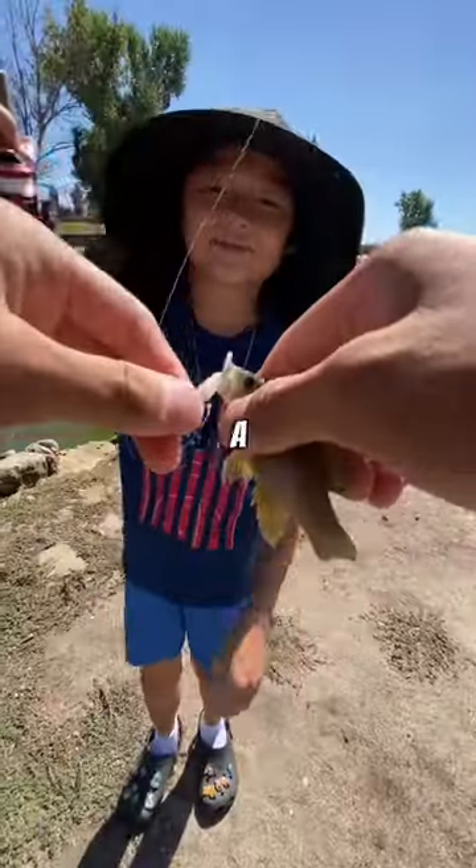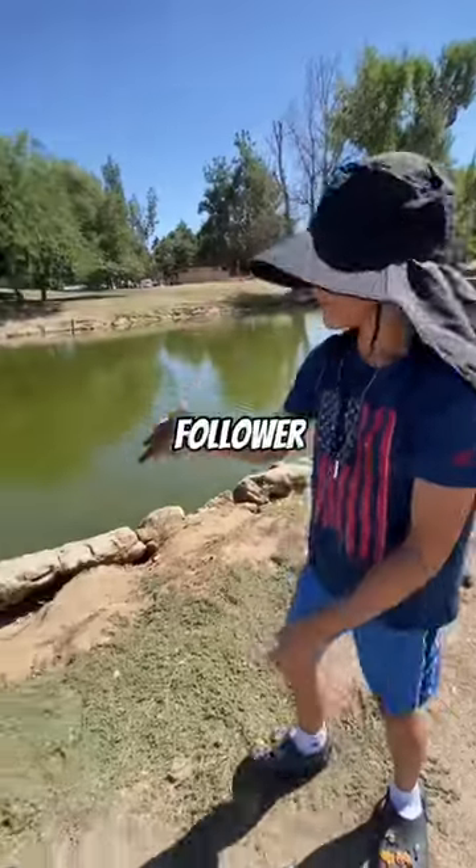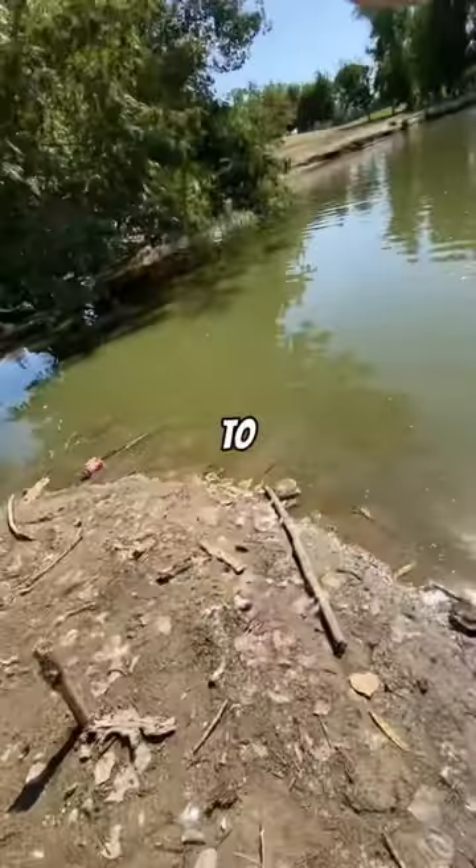Right as I was about to set my pole down, my little brother caught a nice little sunny. He caught an awful little powertail sent to me by a follower. First spot began to die down, so we moved to another pond.